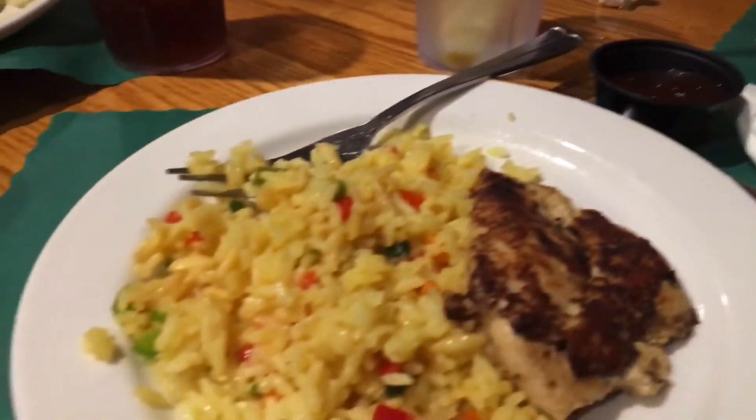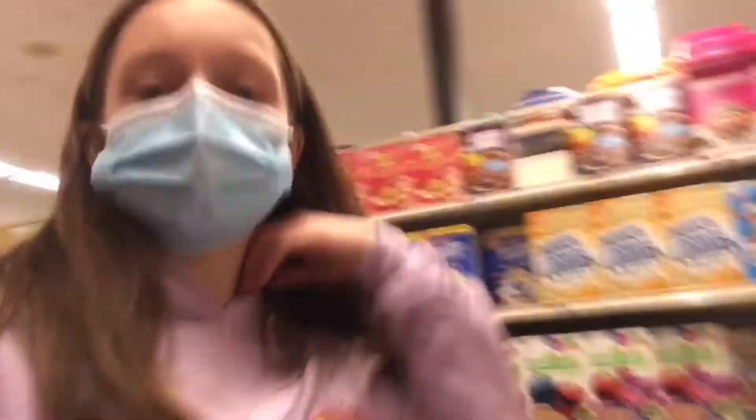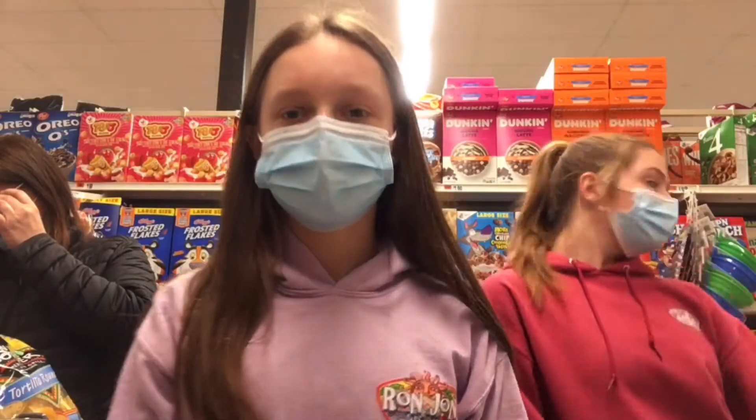We are at Hearth & Co., our favorite food place here. And we're doing some grocery shopping — since it's vacation, we are getting all the yummy foods.